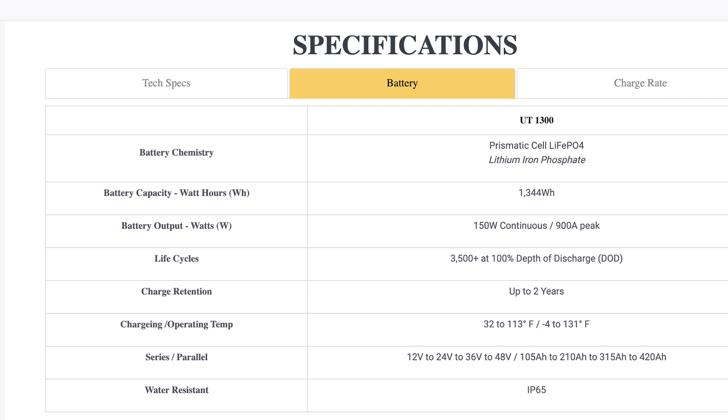I finished talking to the tech person for Lion Energy and I've brought up their spec sheet here. There's a typo error, but their other literature shows the correct stuff. What I'm referring to is the battery output — they do 150 amps continuous draw with a 900 amp peak. He didn't say how long you could sustain that 900 amp peak, but the key here is that you can do 150 amps continuous.